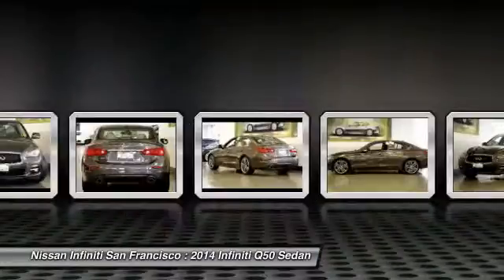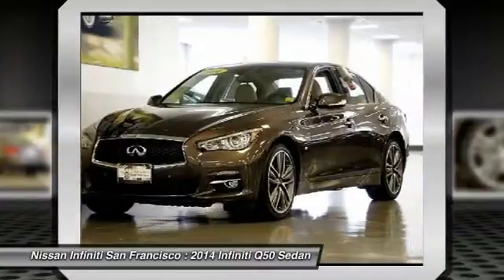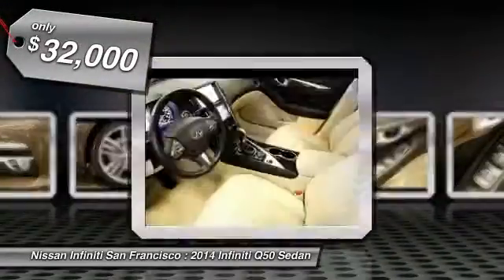The engine block is crafted out of aluminum alloy to help reduce weight and increase responsiveness, giving you incredible power and a truly thrilling drive, and is priced below $35,000.